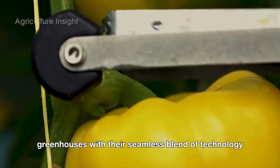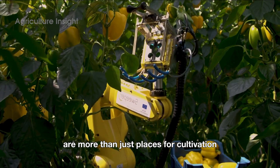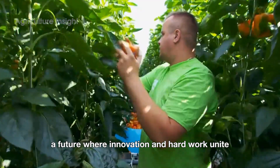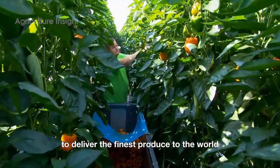Greenhouses, with their seamless blend of technology and human dedication, are more than just places for cultivation. They stand as symbols of smart farming's future — a future where innovation and hard work unite to deliver the finest produce to the world.